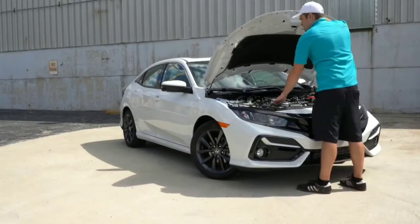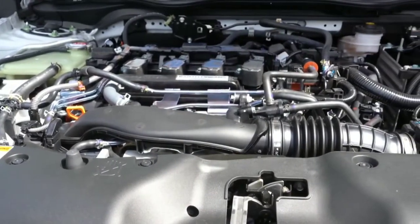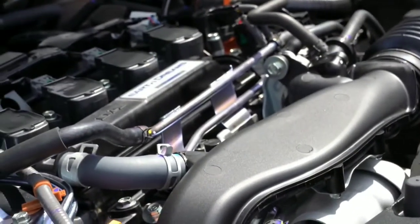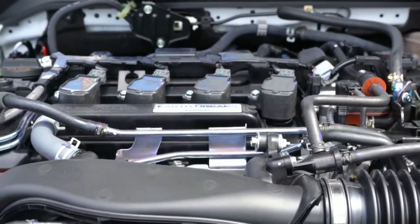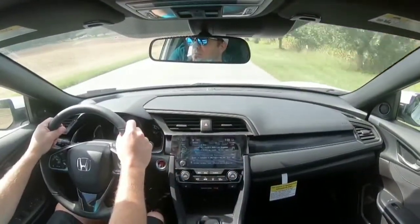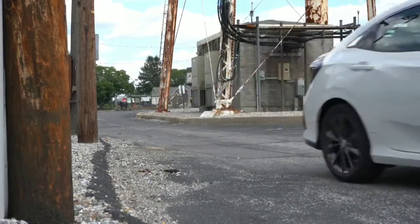Regardless of trim level, the powerplant is the same: a 1.5-liter turbocharged inline four-cylinder putting out 174 horsepower at 6,000 RPM for the LX and EX trims. The two Sport trims bump that to 180 horsepower. Torque is 162 lb-ft from 1,700 to 5,500 RPM for LX and EX, and 177 lb-ft for the Sport trims. Power goes to the front wheels via a six-speed manual or CVT. Notably for 2020, the six-speed manual is now available on the Sport Touring trim level — a definite plus.